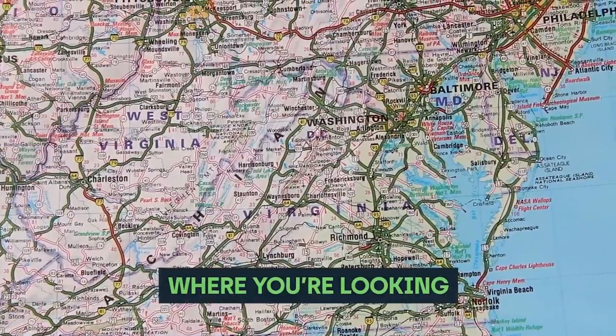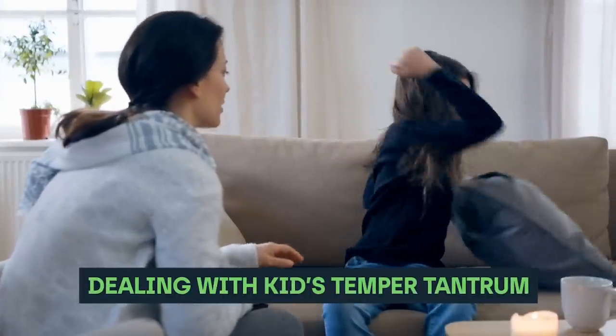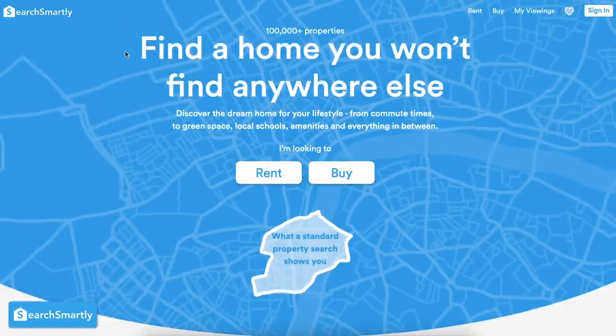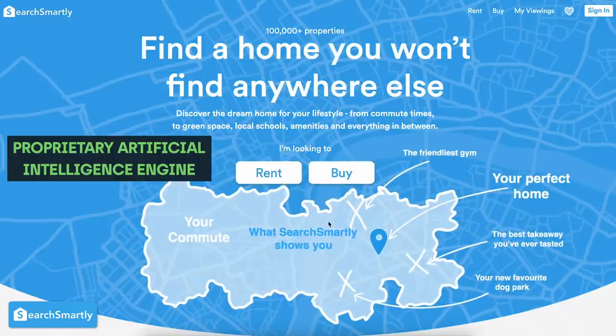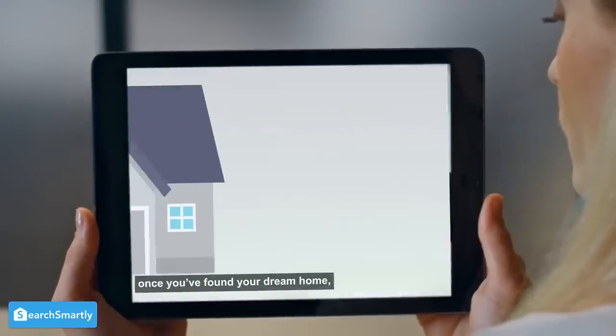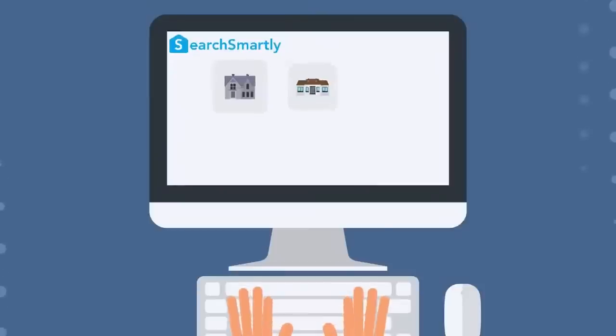Tip number eight: save time by searching efficiently using clever tools. You'll waste an incredible amount of time in your house hunt — narrowing down where you're looking, what you're looking for, calling estate agents, attending viewings, and dealing with family preferences. Thankfully, there is a company called Search Smartly that considerably speeds up that whole process. They use a proprietary artificial intelligence engine to screen through reams of properties for sale and narrow it down based on your particular requirements, throwing up ideal properties that you perhaps would never have considered otherwise.